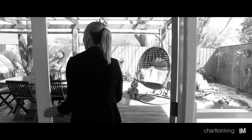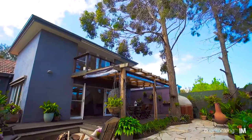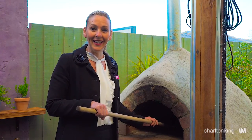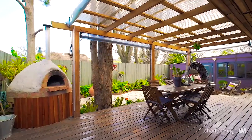Moving outside, you have a lovely al fresco area. You can entertain here during winter or summer — it's all undercover and you've also got lots of beautiful afternoon sun. Now who's up for pizza? This is one of my favourite features of the home. Imagine having friends and family over for dinner and drinks on Friday nights.